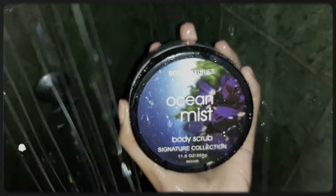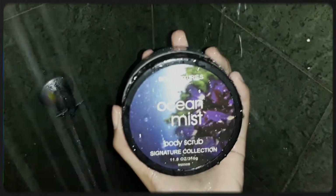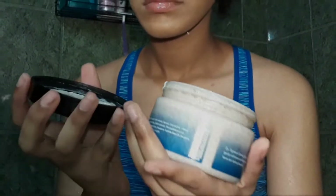After shaving, I like to use the Ocean Mist body scrub from Body Luxuries. It has a very light sea breeze kind of scent that is extremely nice for this kind of shower routine.